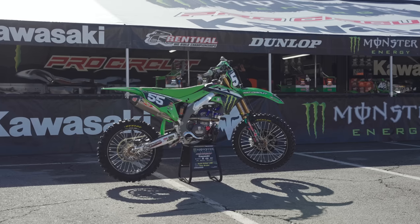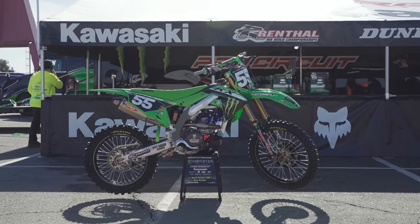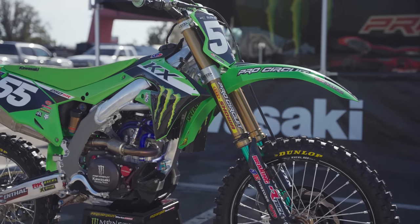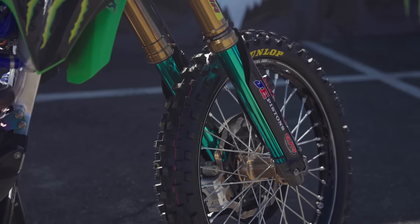Welcome back to another season of checking out the top machinery from the Monster Energy Supercross series on Vital MX. I'm your host Michael Lindsey. Thanks for tuning in for the first 2023 bike we check out — Austin Forkner's number 55 Monster Energy Pro Circuit Kawasaki. Austin was sadly injured at A1 and we will not see him back on track during the supercross season, but fingers crossed we'll see him at some point during the Pro Motocross Championship.